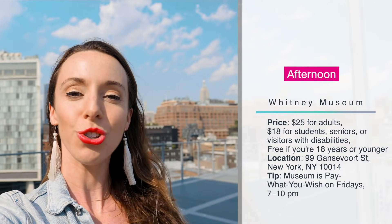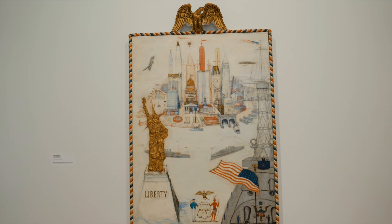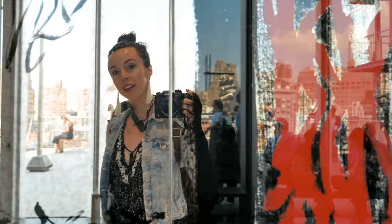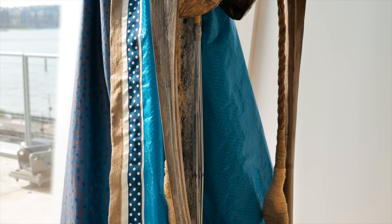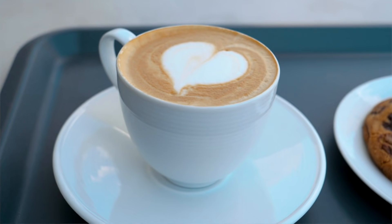Next, head to the Whitney Museum, which is known for its contemporary American art — the only museum in the city that features exclusively American art. It has featured artists such as Andy Warhol and was started by Gertrude Vanderbilt, who offered her extensive collection to the Met in 1929. When they turned her down due to their European art focus, she created her own museum — the Whitney — in 1931. An insider tip: head to their eighth floor cafe, which overlooks the beautiful NYC skyline.